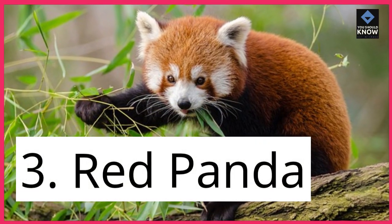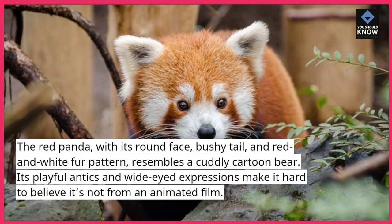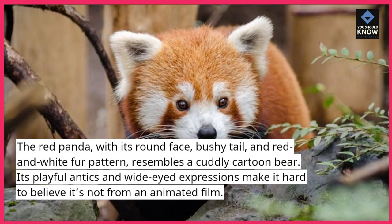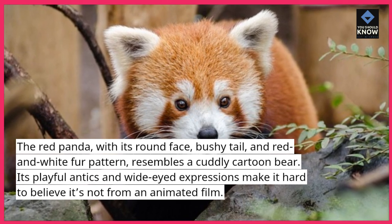3. Red Panda. The red panda, with its round face, bushy tail, and red and white fur pattern, resembles a cuddly cartoon bear. Its playful antics and wide-eyed expressions make it hard to believe it's not from an animated film.